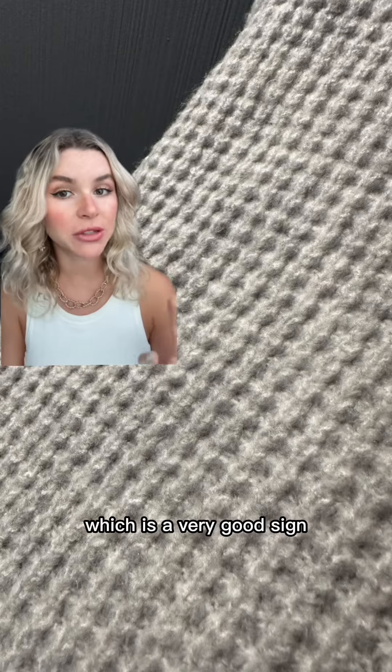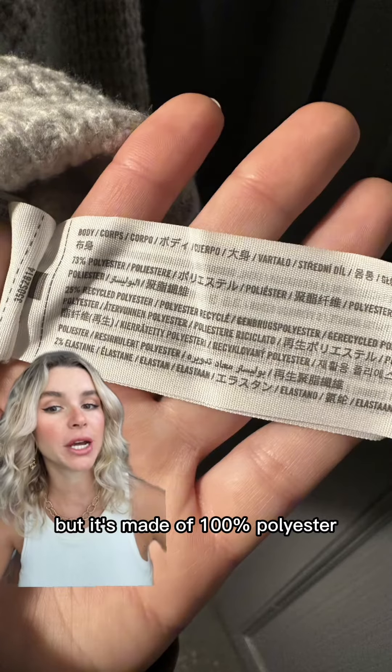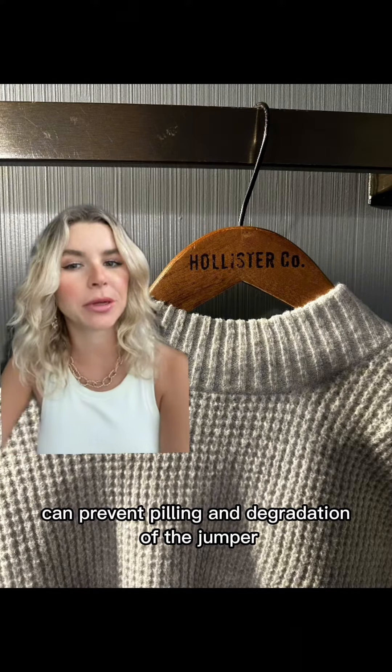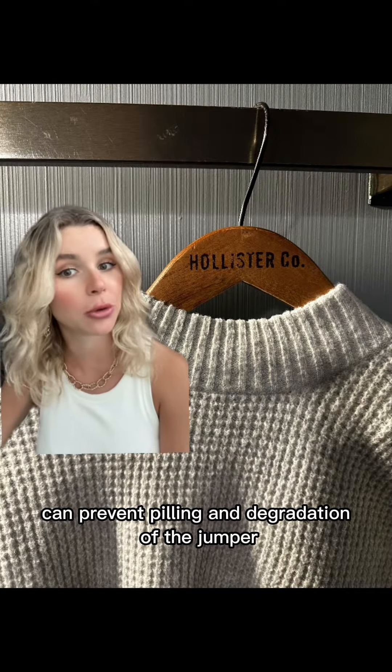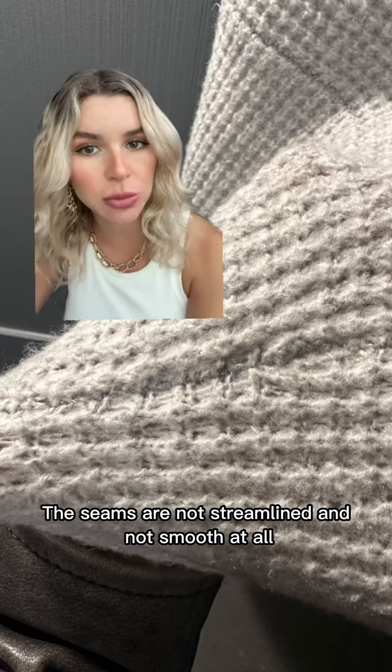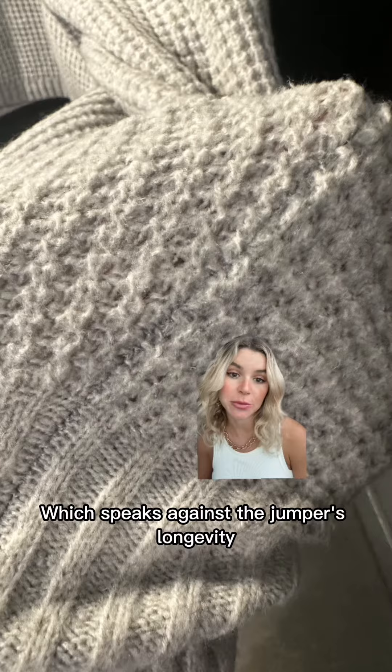Jumper number one. The weave looks tight, which is a very good sign, but it's made of 100% polyester. Having a jumper made of just one material can prevent peeling and degradation over time. However, in this jumper you will sweat. The seams are not streamlined and not smooth at all, which speaks against the jumper's longevity.